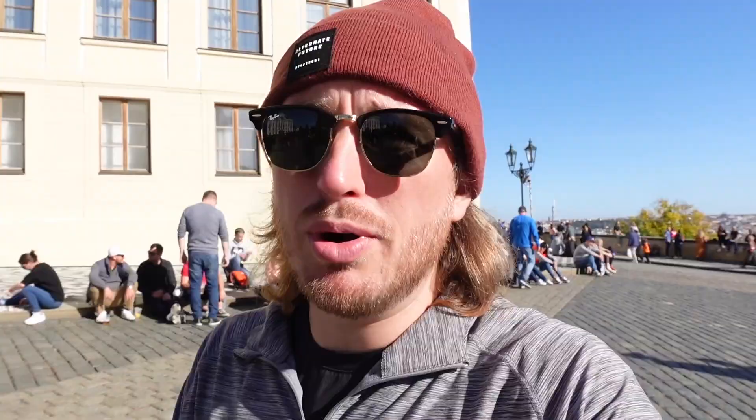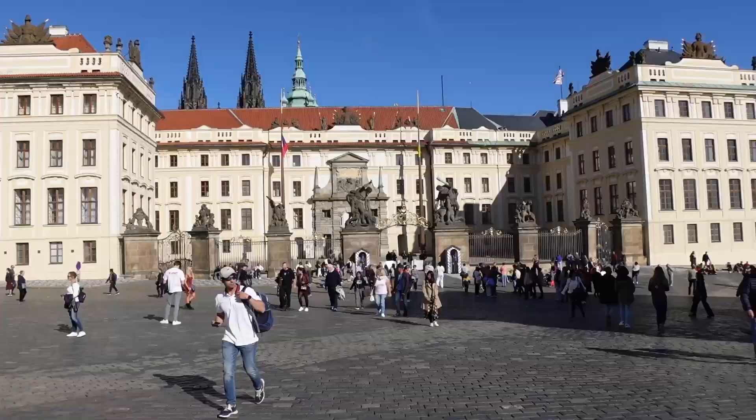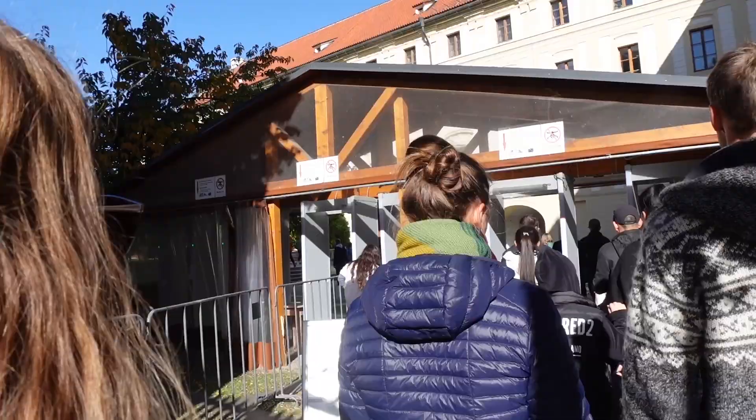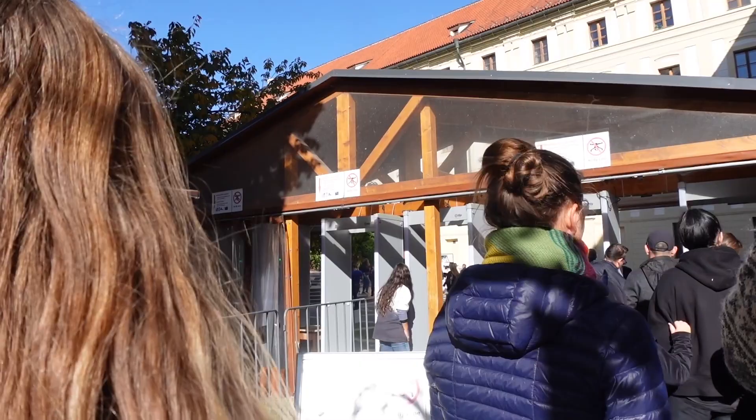Next up is probably the most famous building complex here in Prague — Prague Castle. You can see the line to get into the grounds — it's very long, but supposedly once you get through it's free. And if you want to go inside anywhere, it's about 10 euros each.